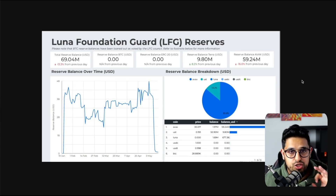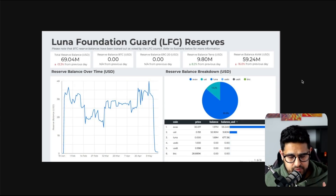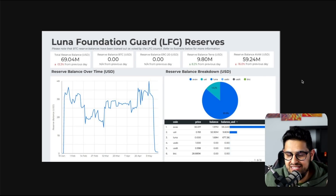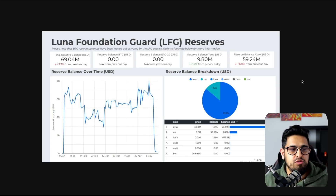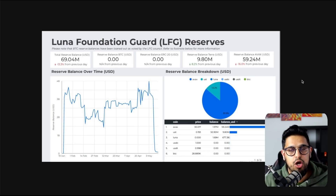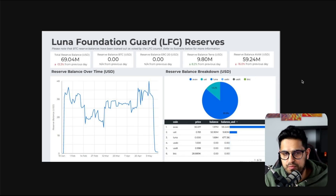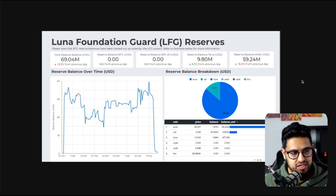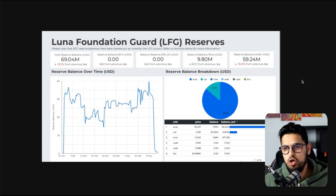The way this should have worked was an automated system which allows the reserves to come into play as and when any de-pegging started to occur. That didn't happen. Do Kwon was at least a couple of months away from having that set up. And whoever these coordinated attackers were, they picked the opportune time to attack during a low market period — the stock market had been down four months, crypto down for many months, and it was a low liquidity weekend.